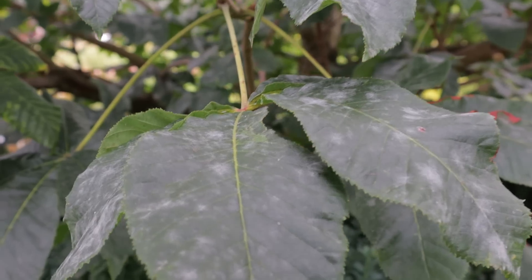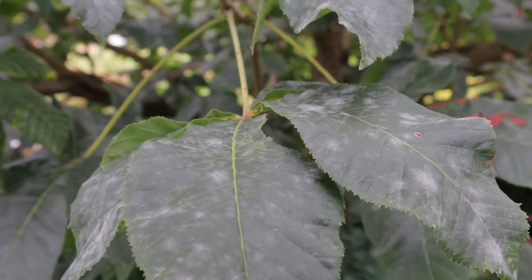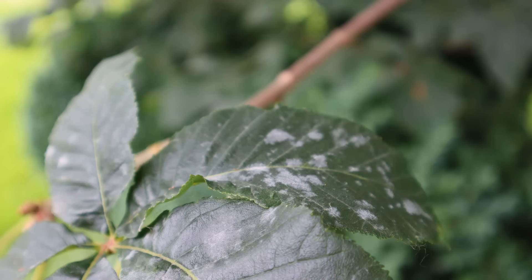Hi again, it's Jason from Fraser Valley Rose Farm. I want to answer a question I get a lot from gardeners this time of year: why are the leaves of my plants turning white? The white they're talking about is white patches or white covering, sometimes fuzzy, on the upper surface of leaves. It's actually fairly unmistakable — it's called powdery mildew. There are some very susceptible plants, so if you see this combined with a plant I list here, it's pretty much confirmed.